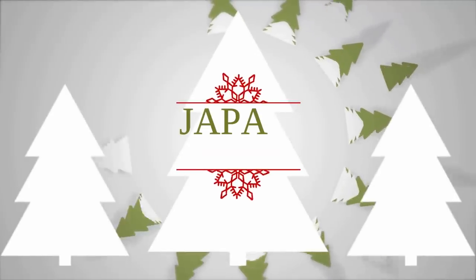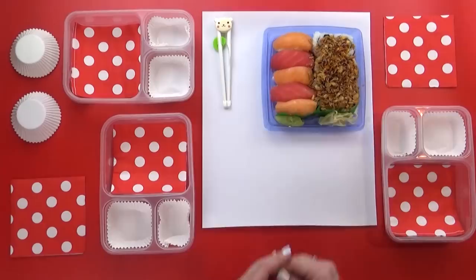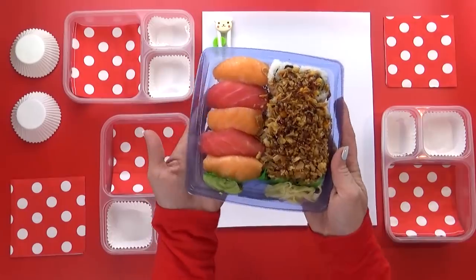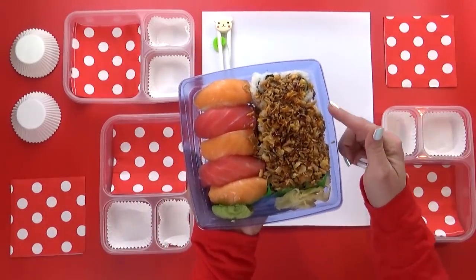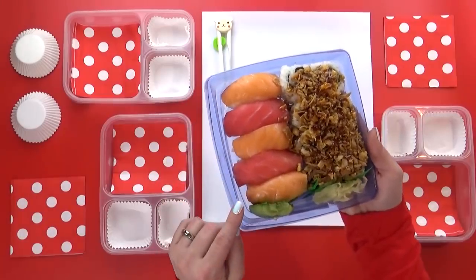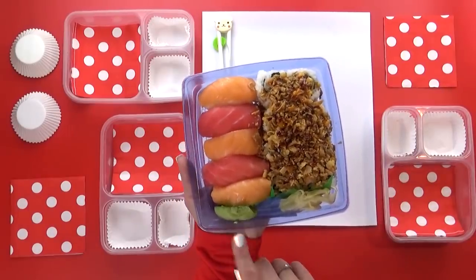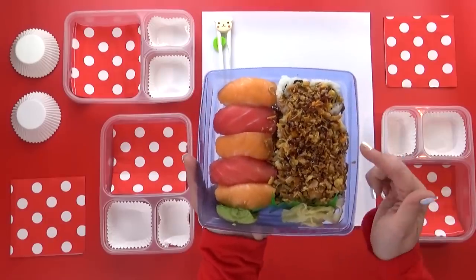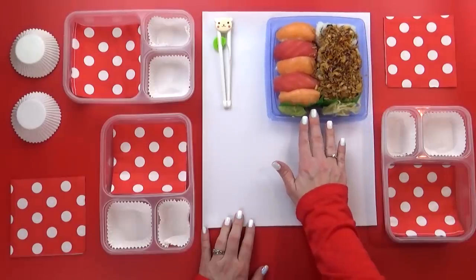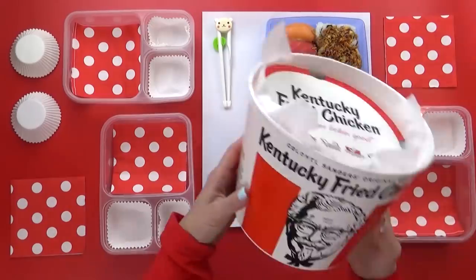This next Christmas lunch was inspired by Japan. I've personally spent two Christmases in Japan and it's quite different than it is in the US — they definitely don't prepare the traditional big Christmas feast like we do. At a Japanese Christmas party you're probably going to find some kind of sushi or fish, so I picked up a tray from my local grocery store to offer to the kids. And of course, it wouldn't be a Japanese Christmas without Kentucky Fried Chicken.